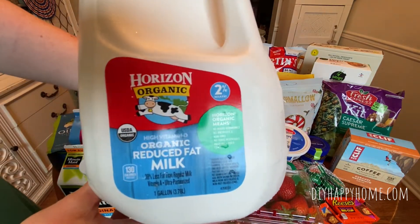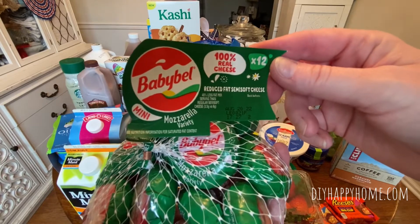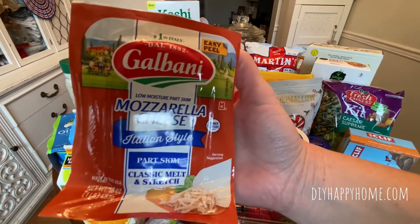Horizon Organic 2% milk, $4.99. Baby Bell Mozzarella, $2.99. Galbani Mozzarella Italian Style Part Skim Cheese, $2.49.